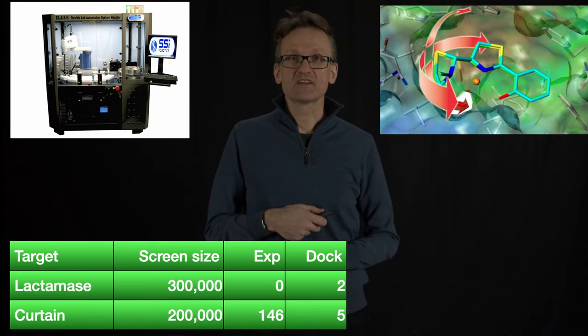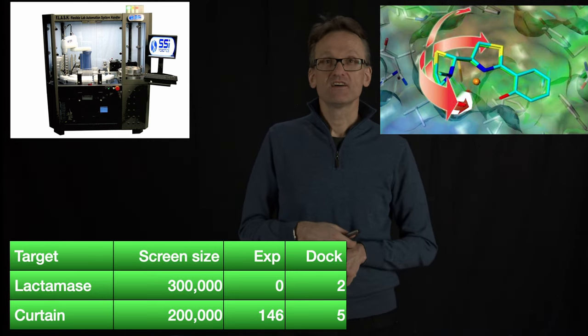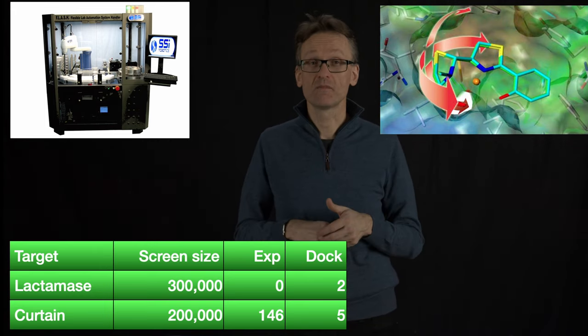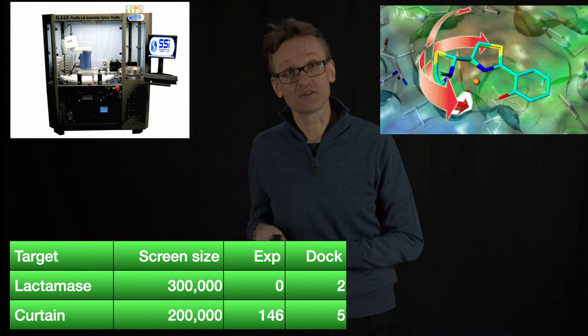Second one, Curtin, when we had 146 experimentally, here the docking didn't do so well — we only found five. The reason for that is possibly chance, I don't know. But again, 146 is certainly better than five, but maybe these five contain slightly different groups, something to work with.